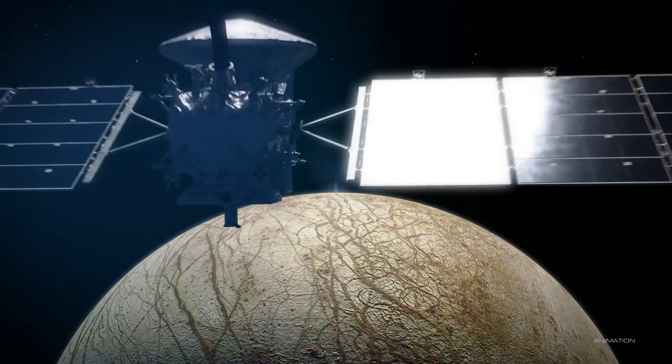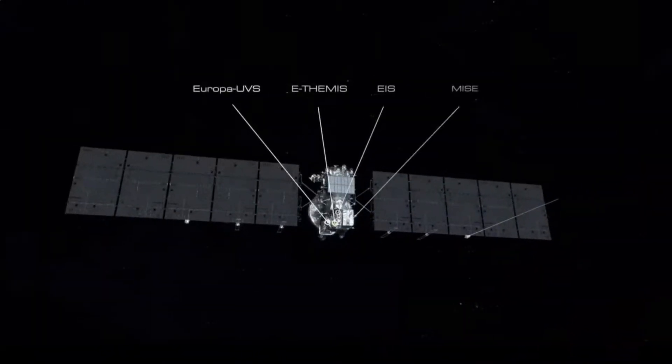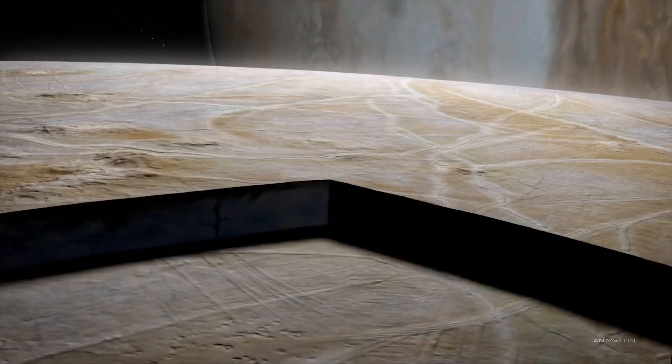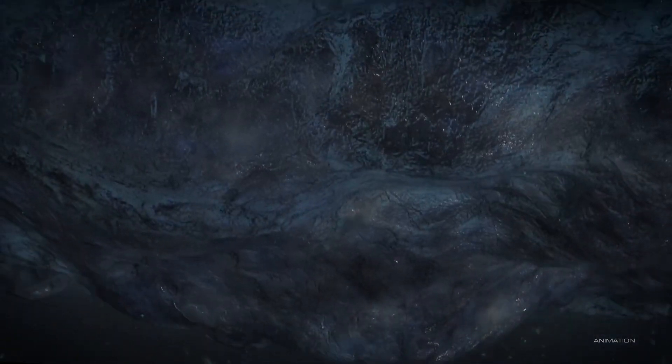The spacecraft will do 49 flybys of Europa. On each orbit, it will spend less than a day in Jupiter's dangerous radiation zone near Europa before zipping back out, then two to three weeks later it will repeat the process — on and on until all 49 flybys are complete. The spacecraft will come as close as 16 miles, or 25 kilometers, from Europa's surface, studying it with a variety of instruments. One is radar they hope will reveal the depth of the crust before reaching the liquid ocean underneath. Other instruments will study chemicals on the surface, some of which may have been deposited by geysers shooting up from the ocean through cracks in the surface.